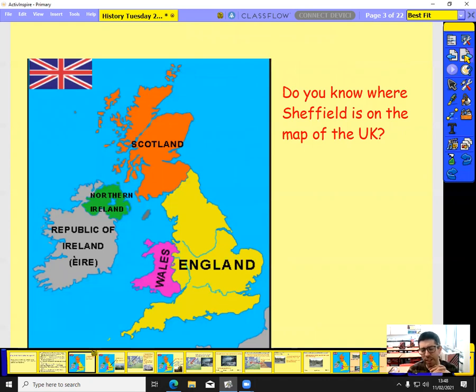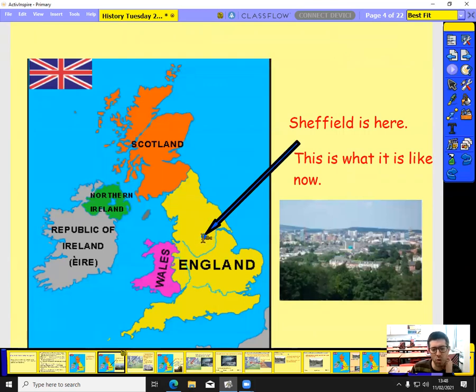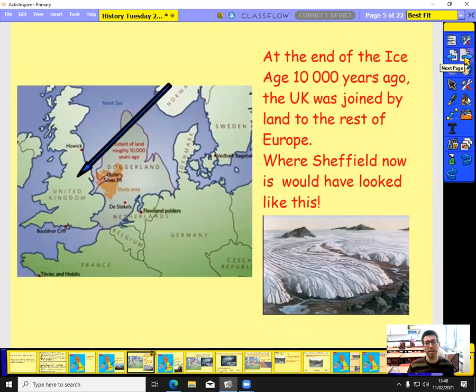First, let's think about where Sheffield is on this map of the UK. Here's Sheffield, fairly central towards the north, but in the centre of the country. This is what Sheffield looks like today. However, 10,000 years ago, at the end of the Ice Age, Britain was actually joined to the rest of Europe. What's now the North Sea was actually land, referred to as Doggerland. And where we are now in Sheffield would have looked completely covered in ice.